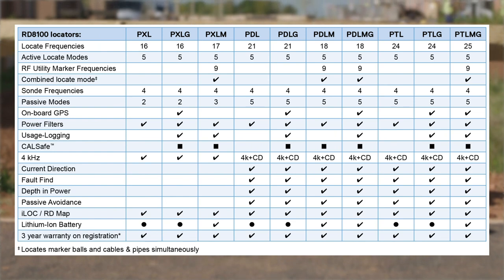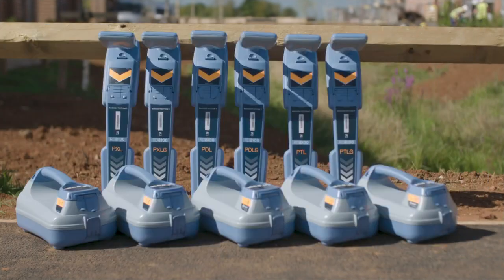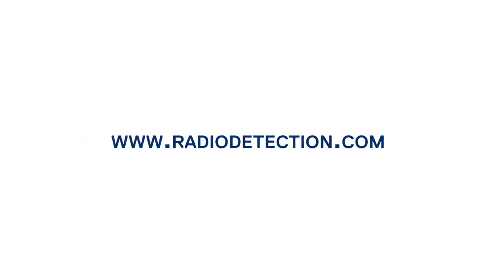Here is a useful comparison table highlighting the features available on each model. Discover the RD8100 range today. For more information visit www.radiodetection.com.